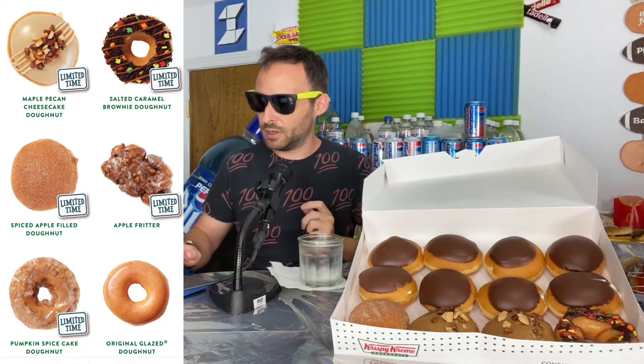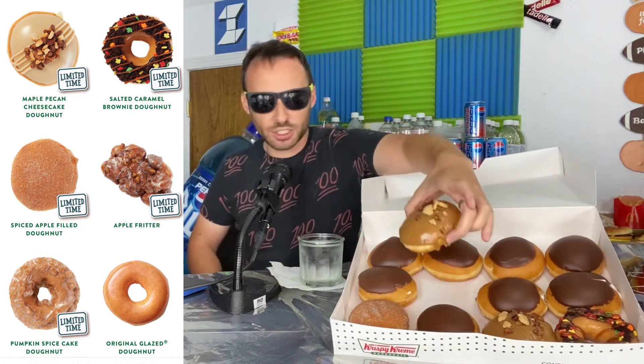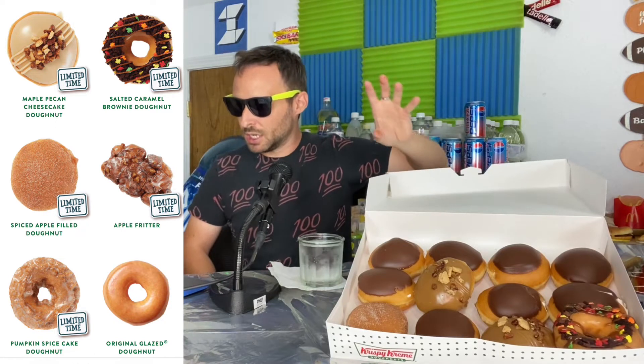What they have on stock here is the Maple Pecan Cheesecake Donut, the Salted Caramel Brownie Donut — oh my, that is so sticky — and then there's also the Spiced Apple Donut Filled. The other two I did not pick up were the Apple Fritter and the Pumpkin Spice Cake Donut, both of which I have tried before. I don't really care for the Apple Fritter — it's not really a donut, it's a pastry.